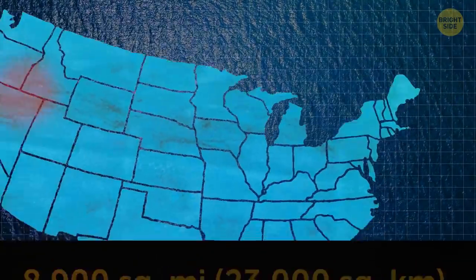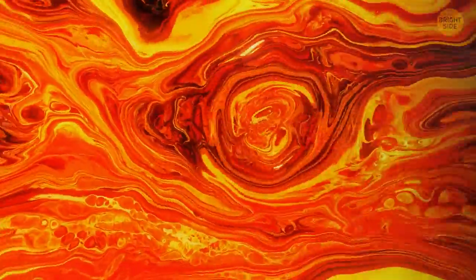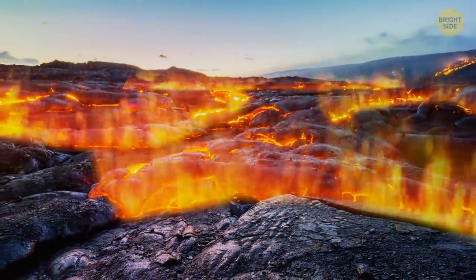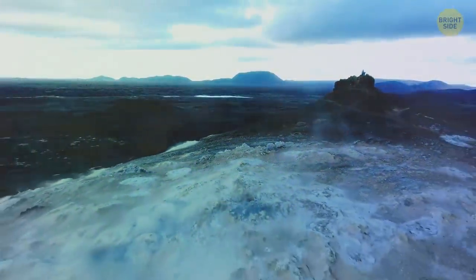It covered more than 8,900 square miles of what's now southern Idaho and northern Nevada. The streams of lava enameled an area as large as New Jersey in scorching hot volcanic glass. It instantly sterilized the land surface, wiping out all the plant life that had been thriving there before.